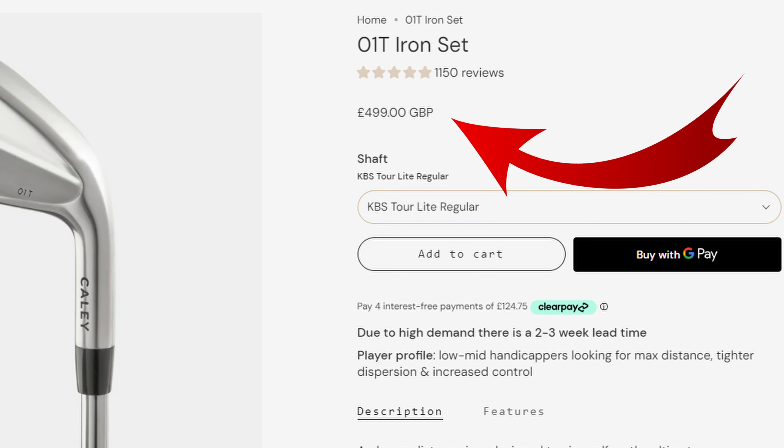Direct-to-consumer brands is kind of the new cool way to buy golf clubs. It saves us, the buyers, a lot of money because the brands save money by not dealing with all the reps and all the retailers, so they can keep the costs way, way down. That means a set of 4 to pitching wedge clubs will retail at £499 — yes, you'll get change from £500 for a brand new set.